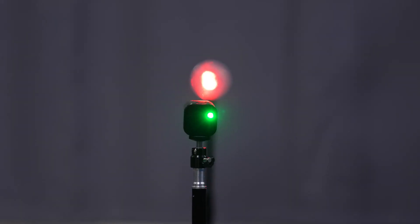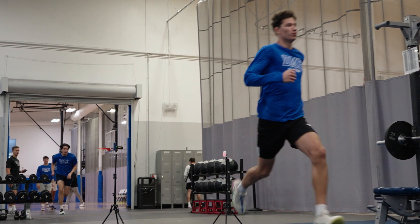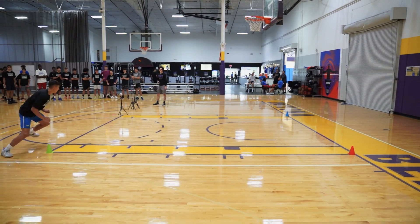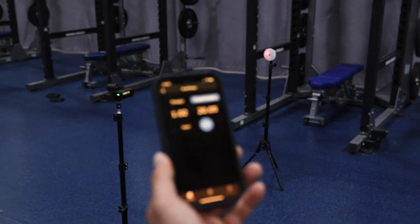We have our speed pillar and our agility pillar. Our best friend for the speed and agility pillar is going to be our laser timing system. I'm going to use that system from the moment an athlete walks on campus to assess where their current speed and agility is. I'm going to use it to assess if we're doing speed and agility drills, and I'm going to use it at the end to see if our training program is having an impact on their speed and agility.